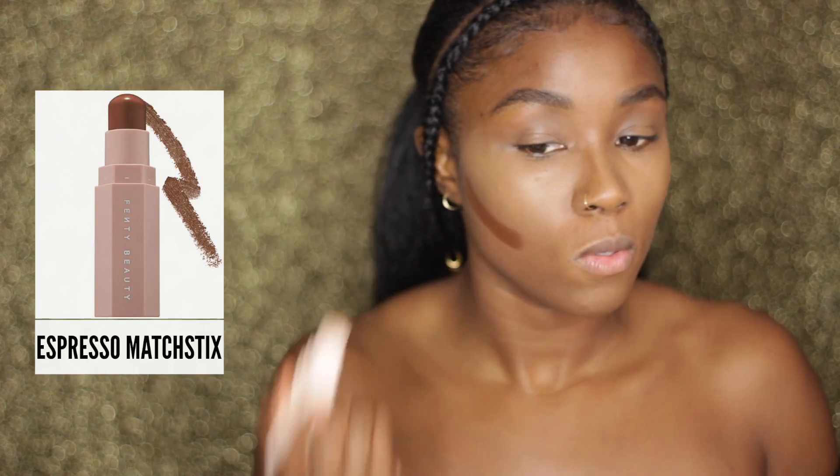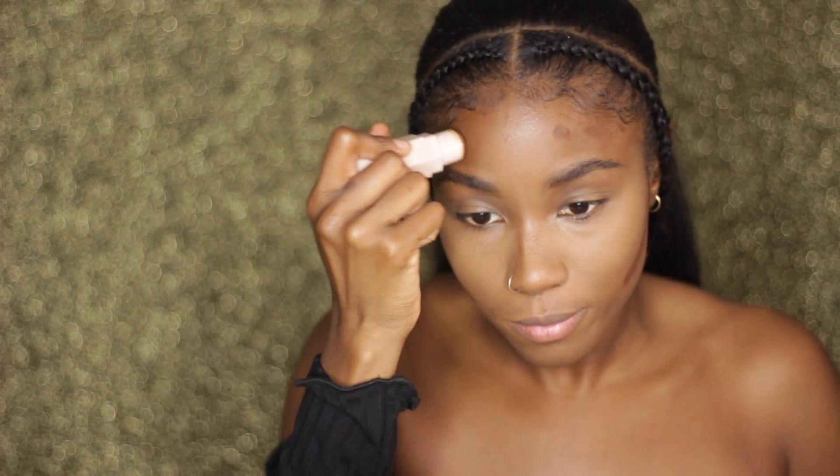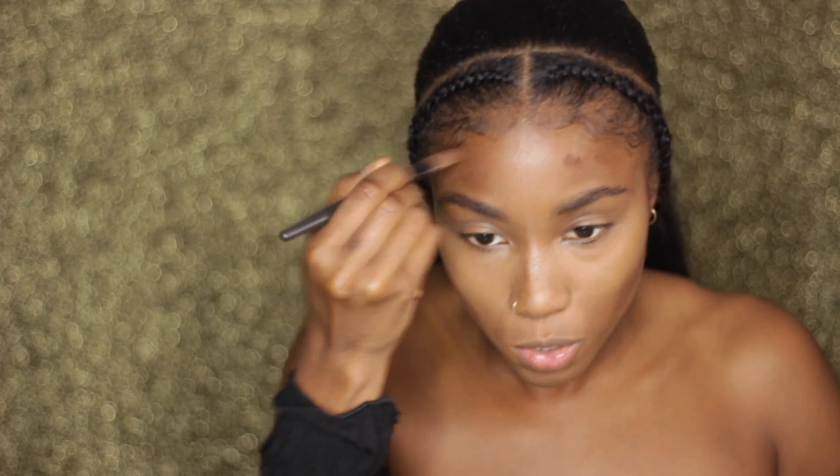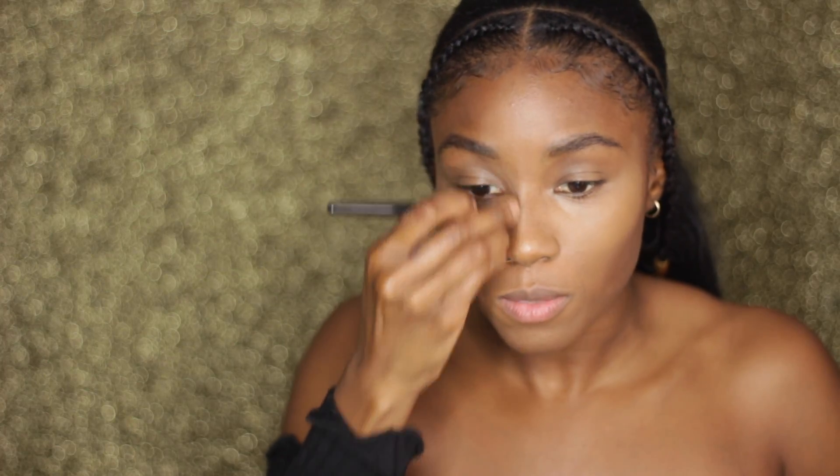Then I take this espresso and give myself a little contour — just a little life in that area. I use a brush that I'm not sure is really meant for this, but it's just what I like to use. I feel like I'm applying product really heavy right now because I'm filming, which is frustrating. I take the leftover product and run it down my nose. I'm not fully snatching my nose — I'm just giving myself a nose bridge, because your girl ain't got one. Blend, blend, blend.